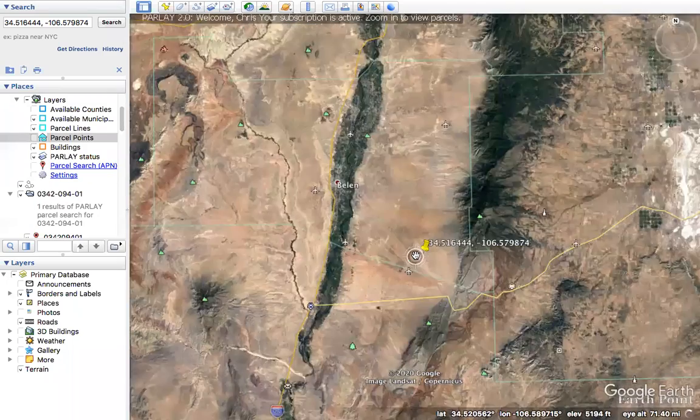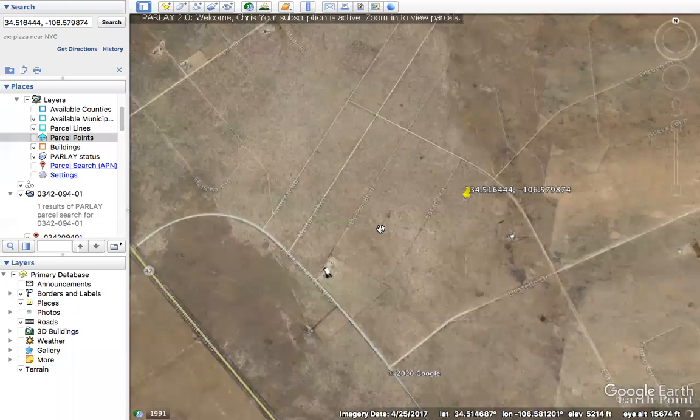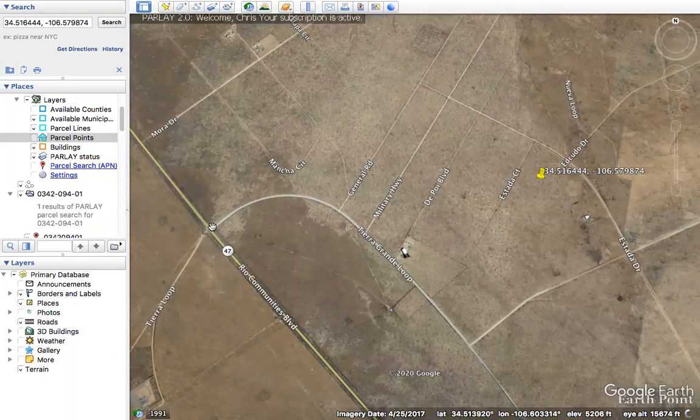There's not a lot of complicated directions on this one or terrain to explain. It's really easy access off the highway — off Highway 47 you go on Tierra Grande Loop. There's a nice sort of arch gate right here that says private properties, and then you just cruise down this road and make your way on over to the property.